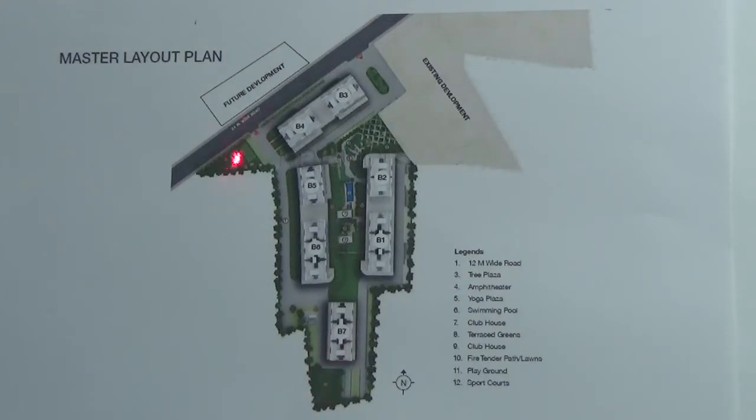Here you have outdoor sports activities which will have your basketball court, tennis, etc.